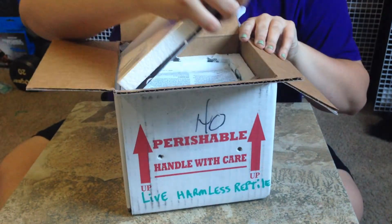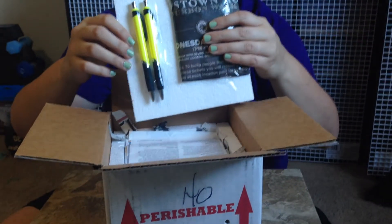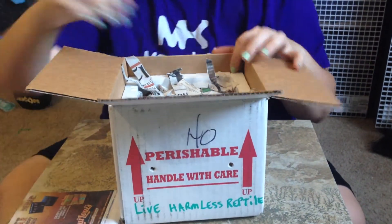Now for the good stuff. We've still got a warm heat pack. We've got some free pens included, which is always nice. And we've got some shredded newspaper in here.